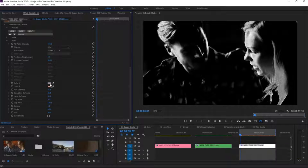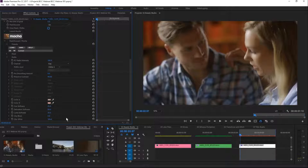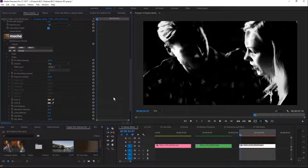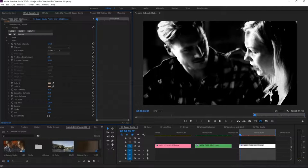By default, Beauty Studio pulls generic skin tones. If those aren't working, we use the eyedropper to sample some skin tones directly. We can view the matte and mask to see exactly where the key is being pulled. We have full control over the key, and can isolate it to where we need it, adjusting softness and blur for a clean result.